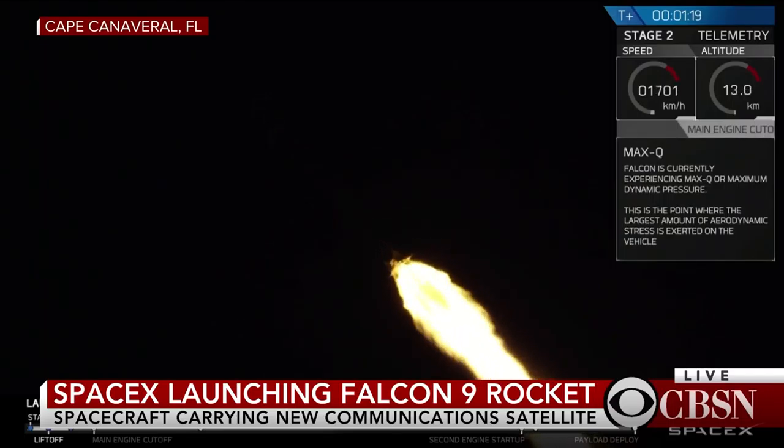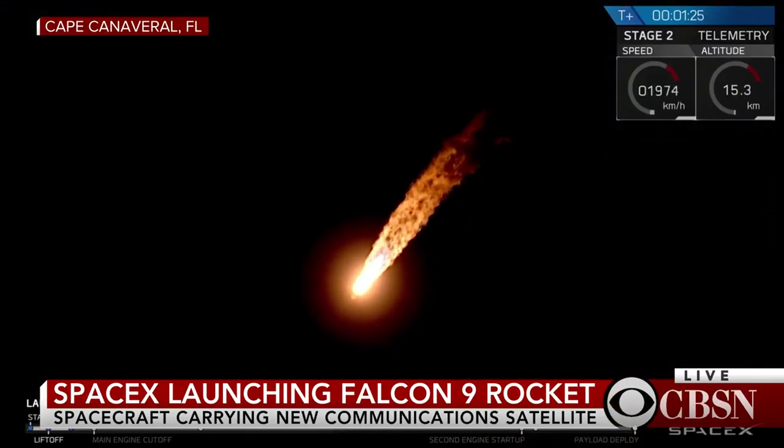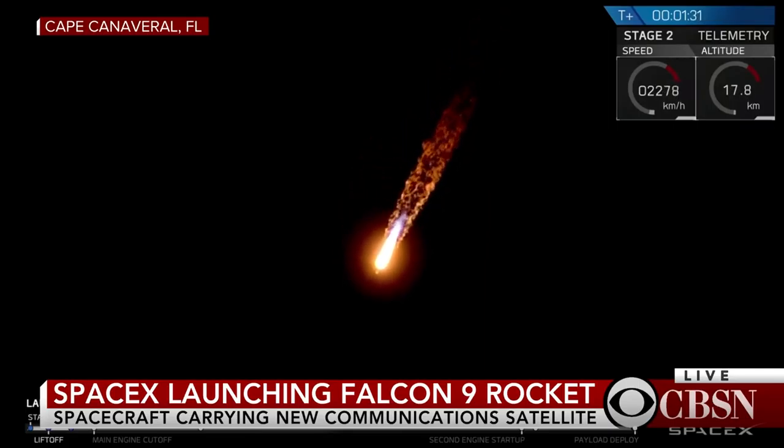You've heard the callout — we're now experiencing maximum dynamic pressure, where the velocity of the first stage and the density of the Earth's atmosphere combine to create the greatest loads on the rocket. Through that period, Merlin engines have throttled back up to full power. Propulsion indicates nominal; power and telemetry also reported nominal.